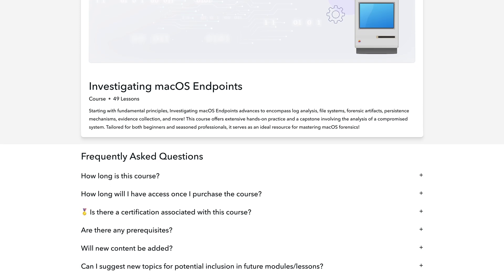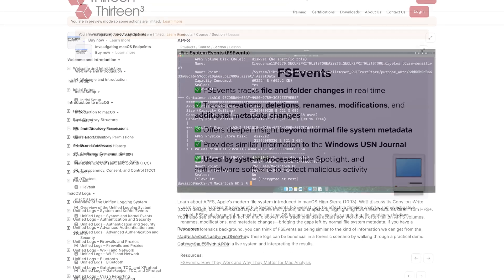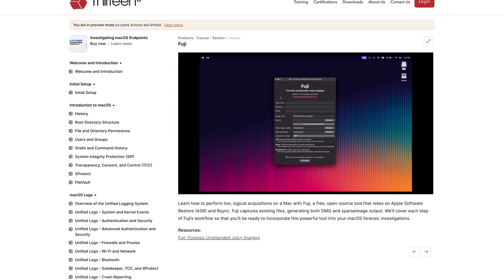By the time you finish, you'll have at least an intermediate level of knowledge in macOS Forensics. We'll cover log analysis, file systems, key macOS forensic artifacts, persistence mechanisms, evidence collection, and much more.